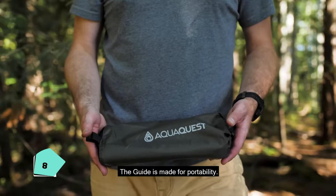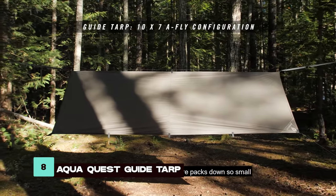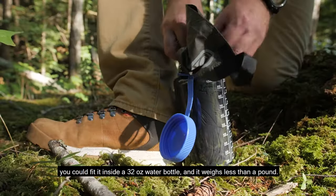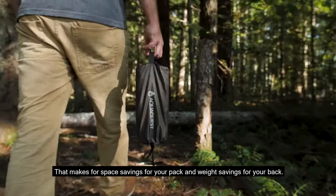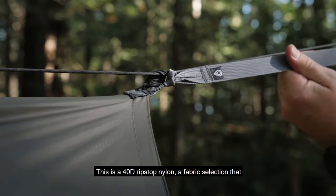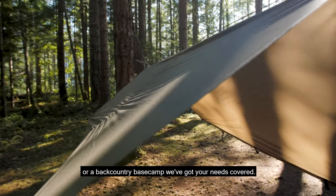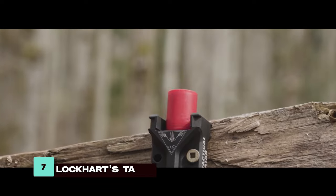Compact yet resilient, the AquaQuest Guide Tarp is made from 40D ripstop nylon, providing reliable shelter in adverse weather. Weighing just ounces, it's easy to carry and deploy, making it a valuable asset for staying dry and comfortable during outdoor expeditions.